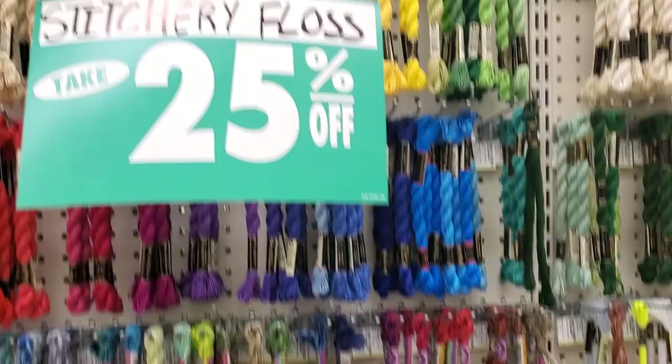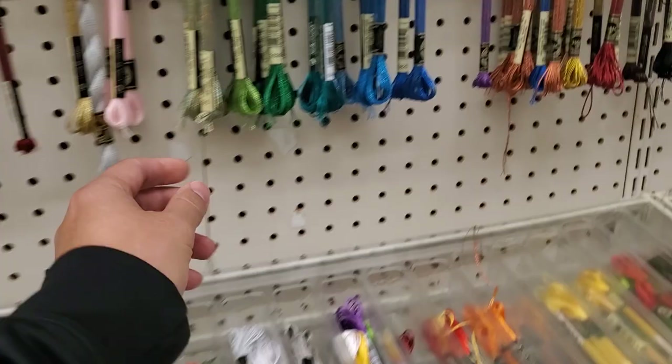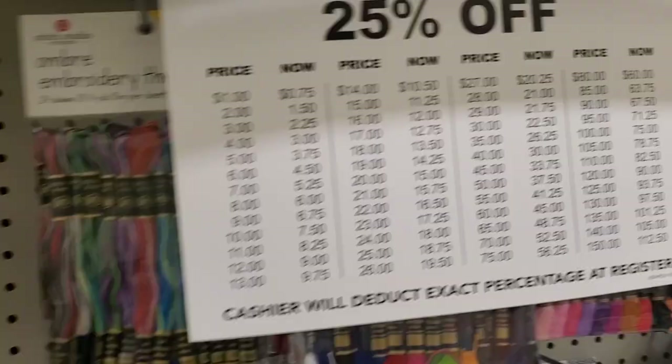I think I'm gonna get some fluorescent ones — some of these are sparkly. I see one that's already bundled up together with some bright colors. I might get this. Leave some ideas below if you guys have any suggestions for me.